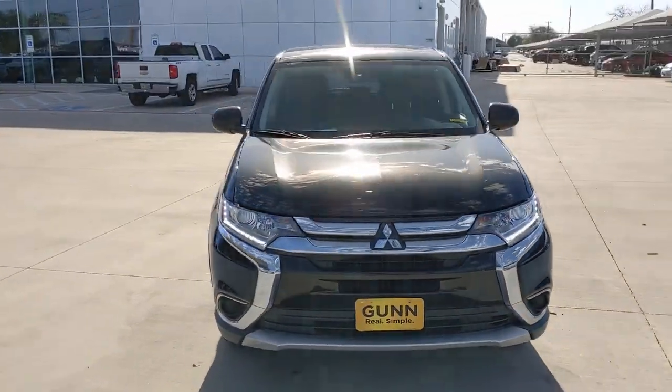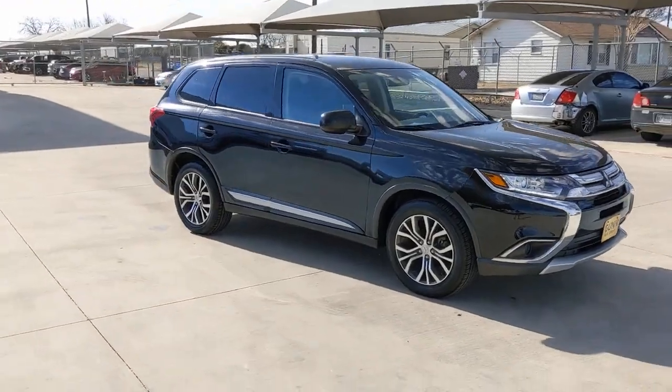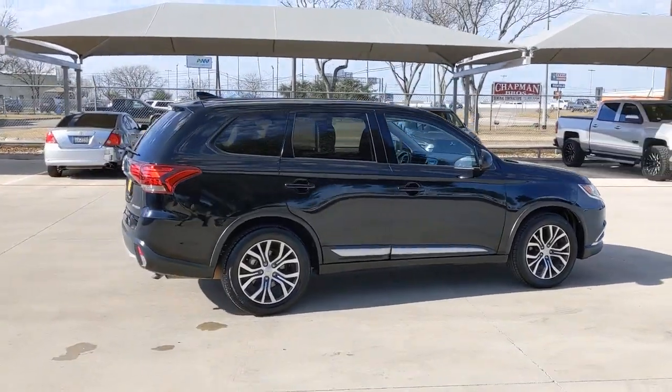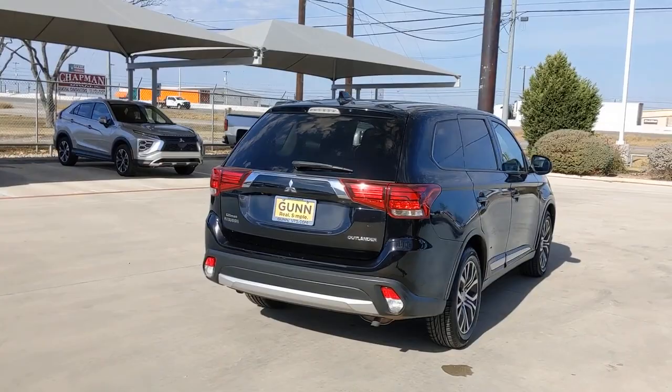Take a moment to check out the 2017 Mitsubishi Outlander. This vehicle still has fewer than 110,000 miles on the clock, so it won't last long. This sleek, modern Outlander delivers family-oriented versatility and forward-thinking tech.